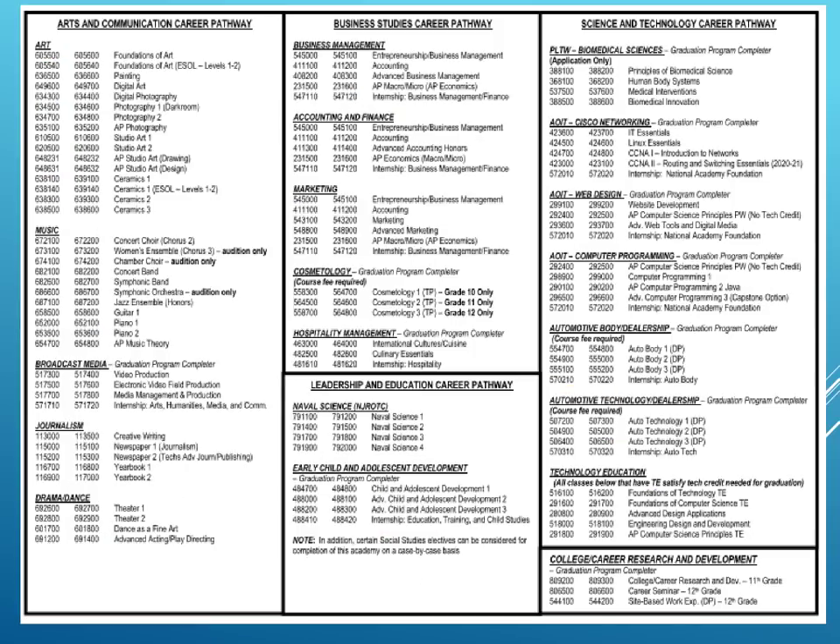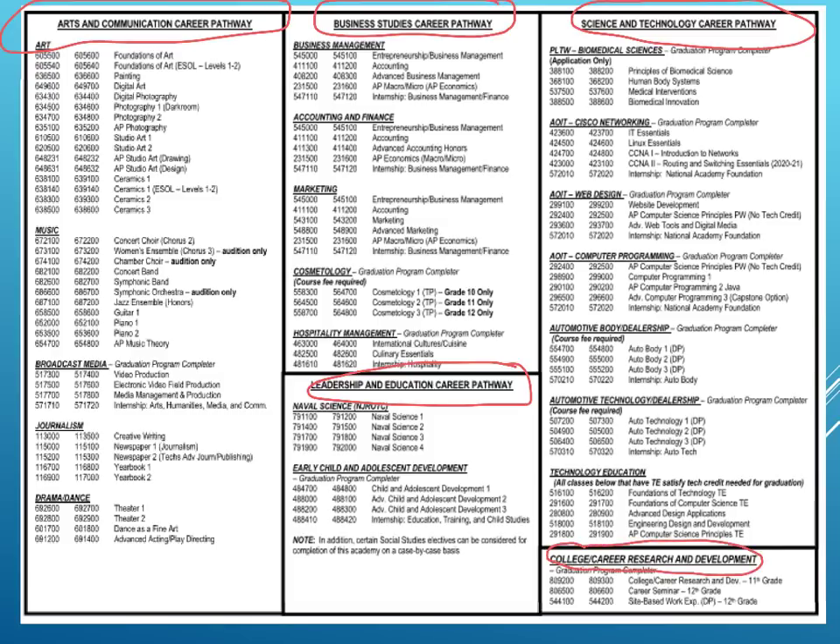Now we'll look at the other side of the registration card. At Gaithersburg High School, we have what we call career pathways — courses that you can take in your area of interest. First, we have art and communications. Next, we have business studies. Leadership and education. In the third column, you have your science and technology courses. In the bottom part of the card, you have your college and career readiness courses. If you are interested in pursuing any of these career pathways, we strongly encourage you to identify courses listed on your registration card.